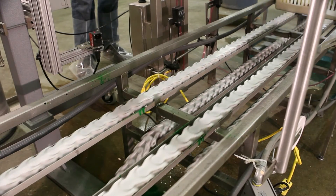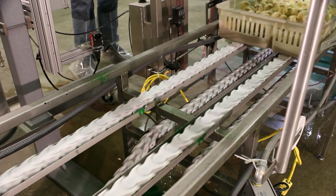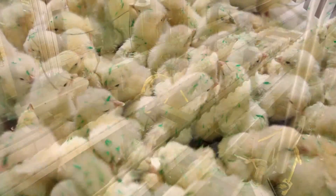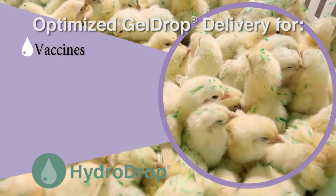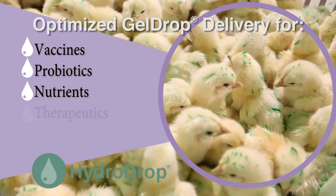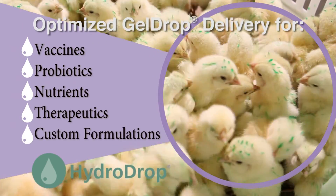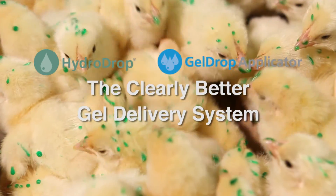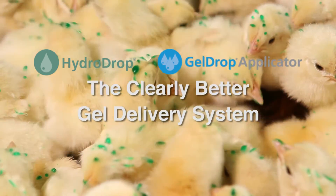The gel drop applicator from ClearH2O is the most advanced gel delivery system designed to accommodate optimum delivery of topical gel application of vaccines, probiotics, nutrients, and custom formulations. HydroDrop and the gel drop applicator — the clearly better gel delivery system.